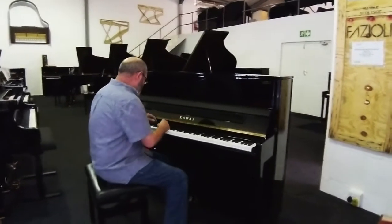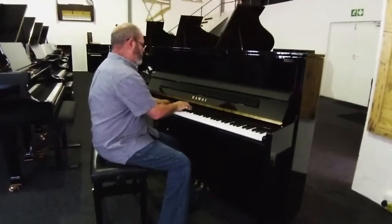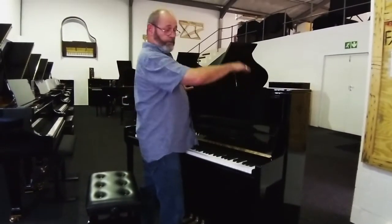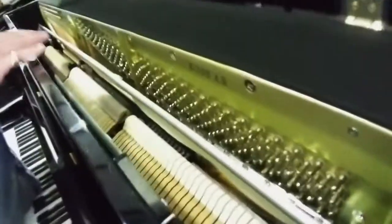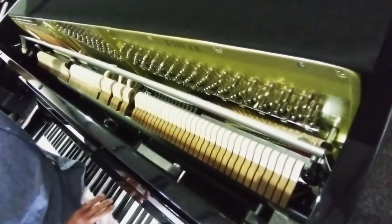As an acoustic instrument, it's a very lovely piano. This is one of their best models, and this Aorus system can come in bigger uprights as well. If we look inside the piano, it is a full traditional acoustic instrument, brand new.